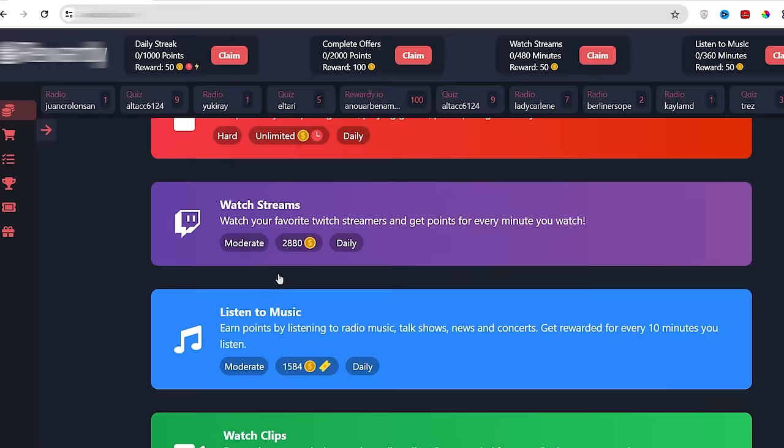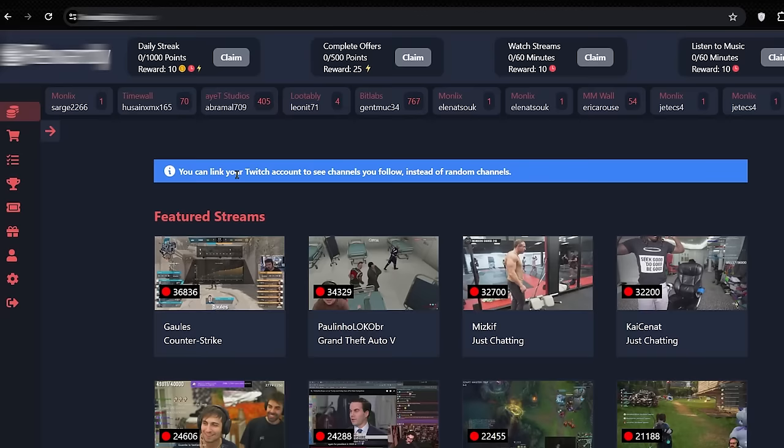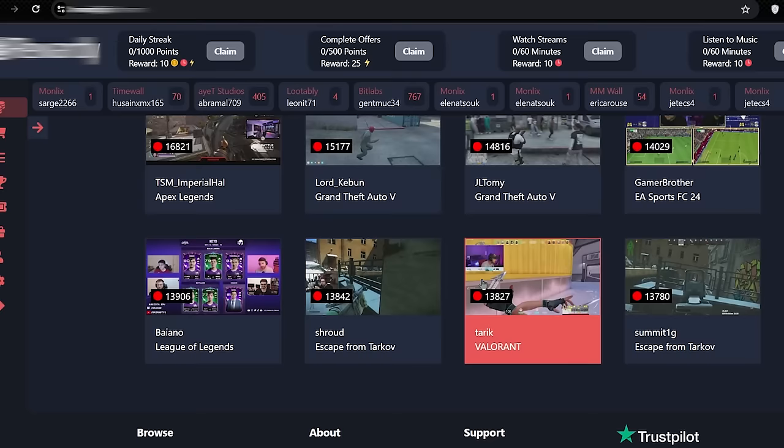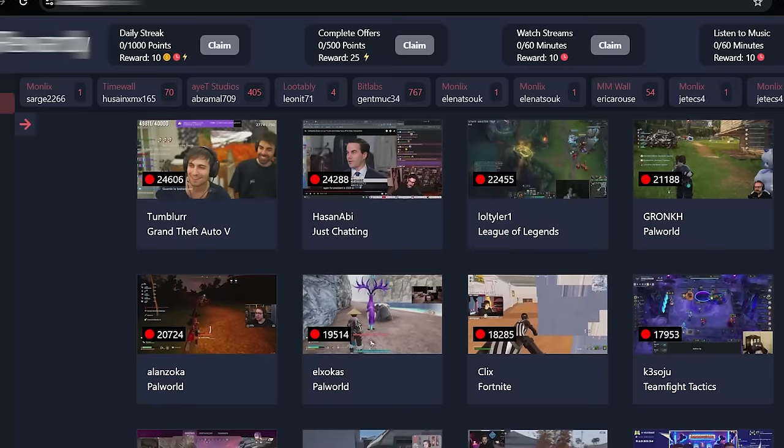Don't worry, you don't need a Twitch account to watch these Twitch streams. So even if you don't have a Twitch account, you can still watch these Twitch stream videos here and make money online. There are tons of videos that you can watch to earn money and most of these videos are gaming videos like GTA 5, Minecraft, PUBG, Counter-Strike, etc. So you can watch any of your favorite gaming videos and earn money.